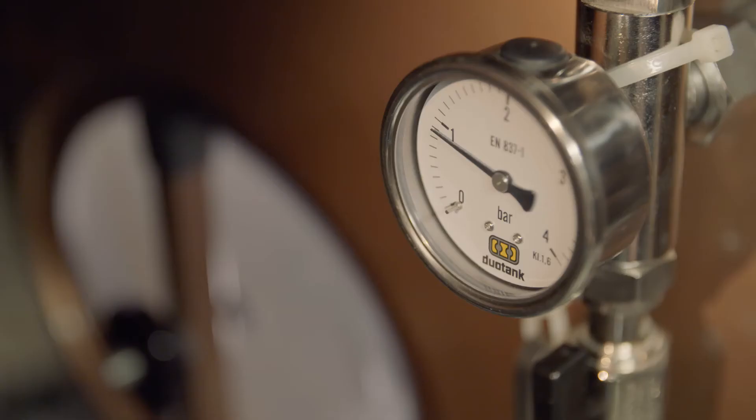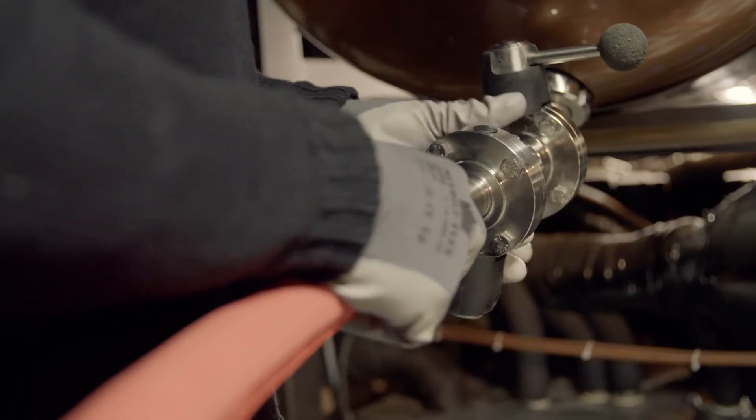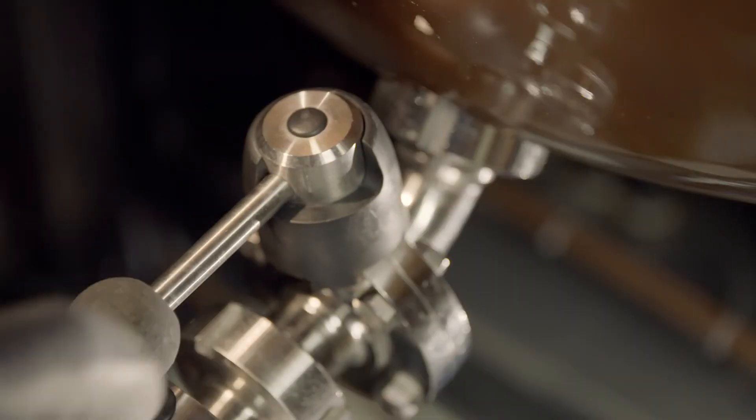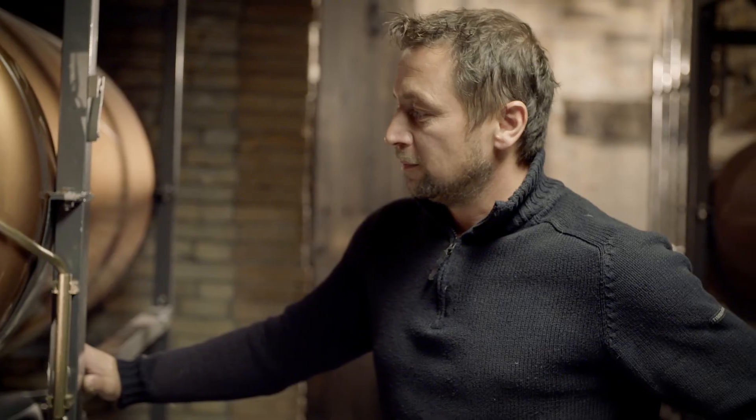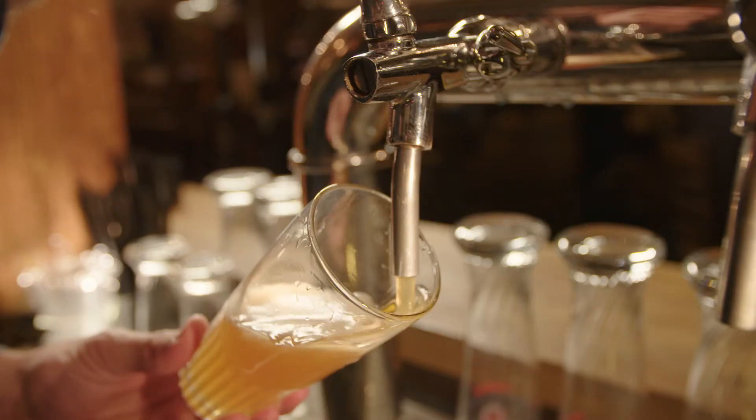It keeps the taste as it should be. It's fast, it's easy, it's done — and it's as fresh as in the brewery.